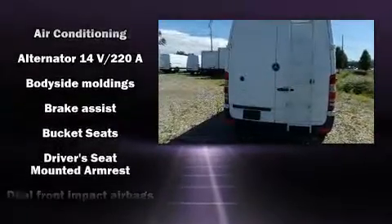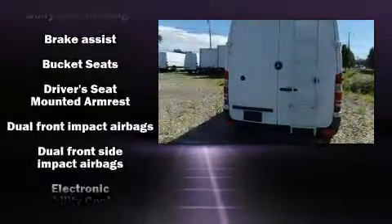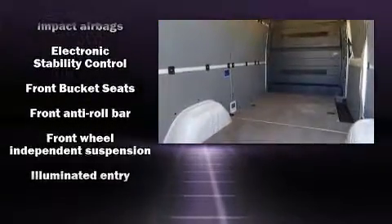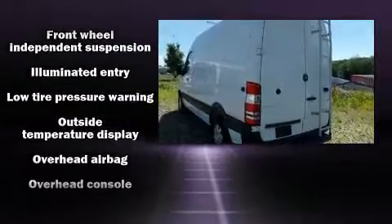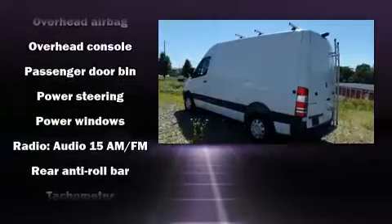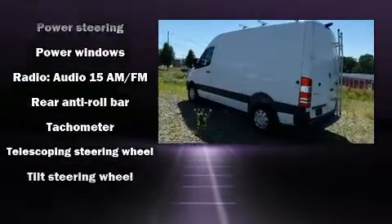Audio features include an AM-FM radio and five optimally placed speakers. Take assurance in side curtain airbags providing head protection in the event of a severe collision. It also arrives with a Carfax history report, providing you peace of mind with detailed information.